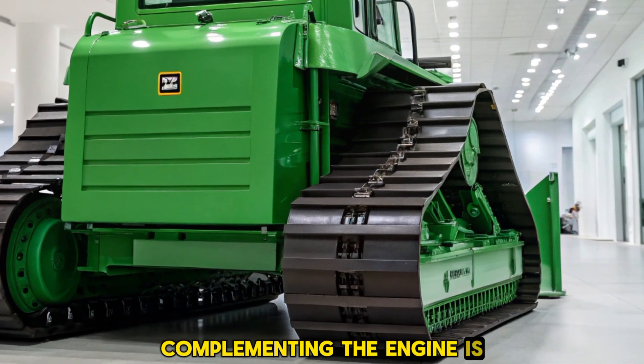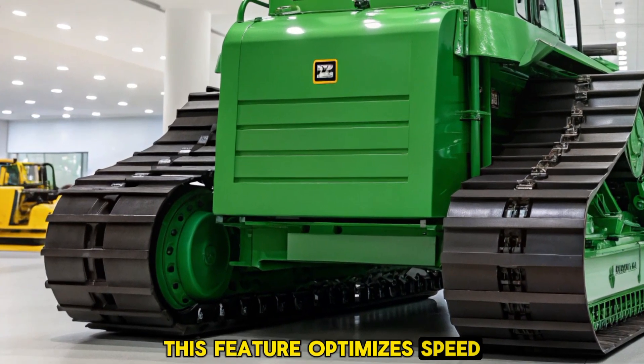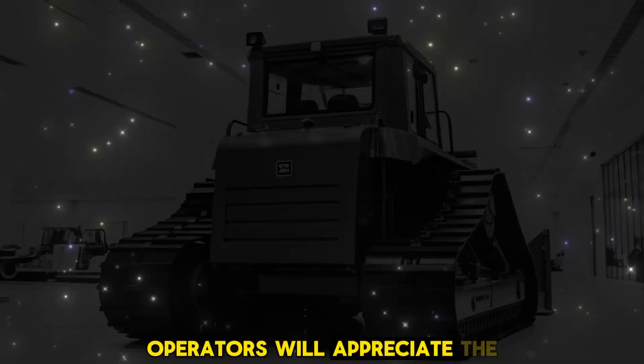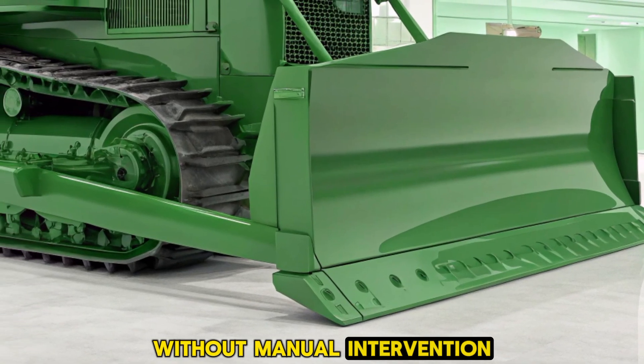Complementing the engine is a fully automatic four-speed transmission. This feature optimizes speed and torque, enabling smooth and efficient operation across various terrains. Operators will appreciate the seamless shifting and the machine's ability to adapt to different working conditions without manual intervention.